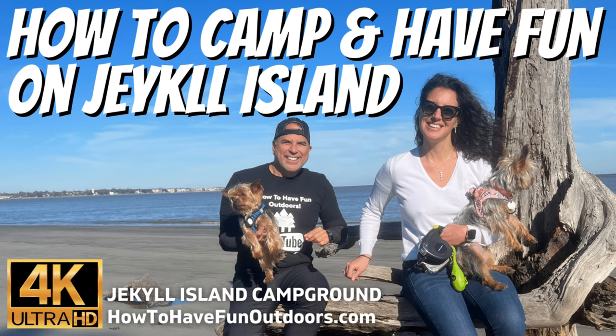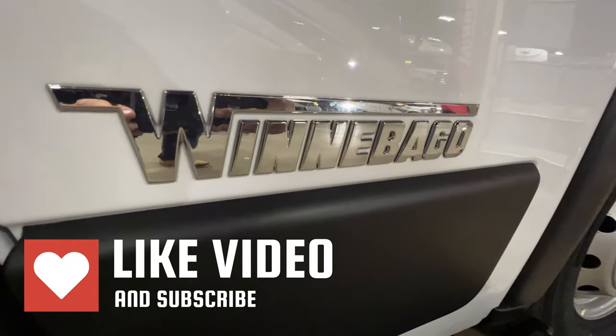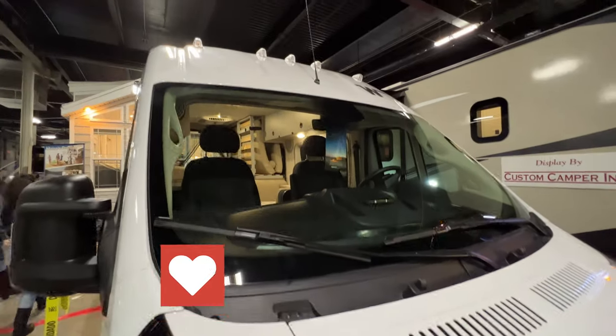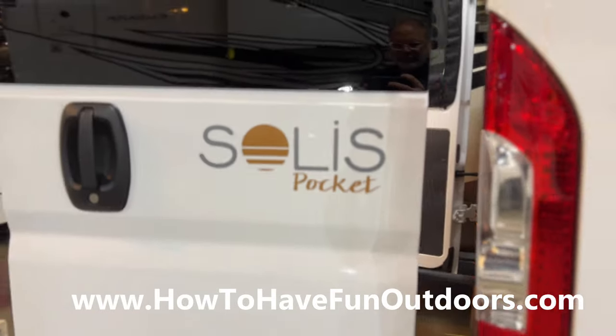We also talk about accessories, checklists, and adding a stowaway for extra storage. We interview industry insiders, do campground reviews, and visit cool destinations like Savannah, Jekyll Island, and Falling Water. We hope you enjoyed the video — please give us a like, check out the channel, subscribe to see more great videos, and thank you so much for watching How to Have Fun Outdoors.